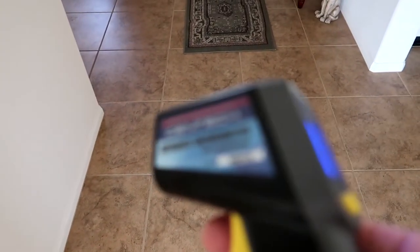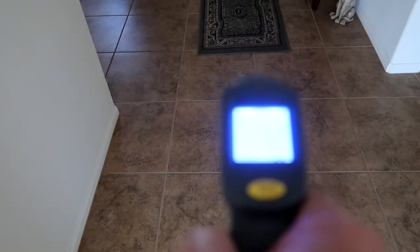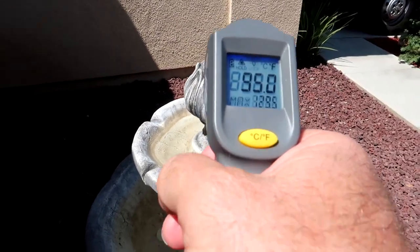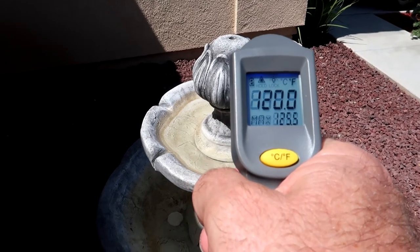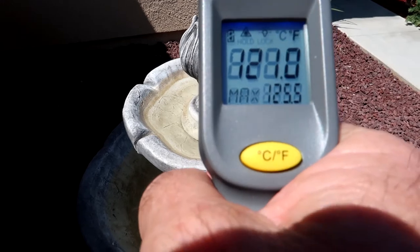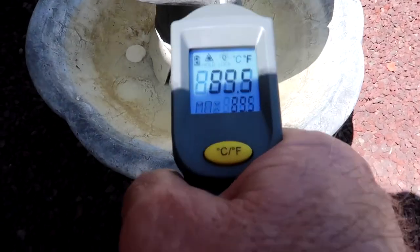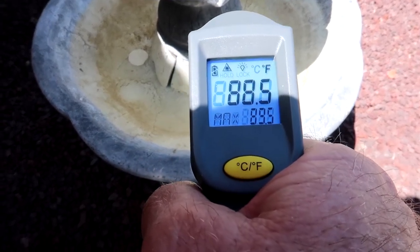I have my little heat gun. The tile floor says it's 73 degrees. Using the heat gun, this is where things get interesting — if I hit the cement on the fountain, it's 121 degrees. And the water in the fountain is even 88 degrees.